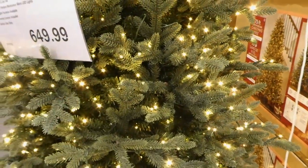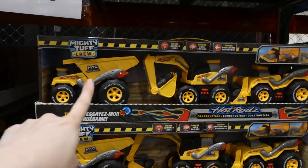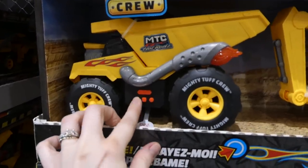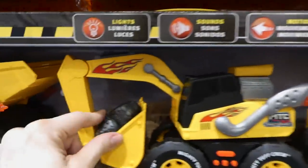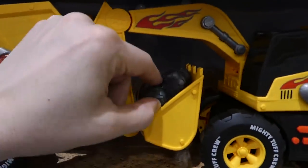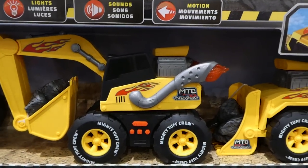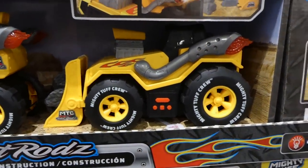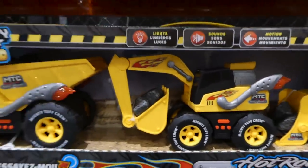There's the Mighty Tough Crew hot rods, a three-pack for $30. These ones make noise and have rubberized wheels — they have lights, sounds, and motion. Each one — the dump truck, the hot rod with little flames, building equipment, and a backhoe — comes with a little baggie of plastic rocks. It's a construction set and each comes with a little bag of rocks. So fun for a little one — my kids would love these.